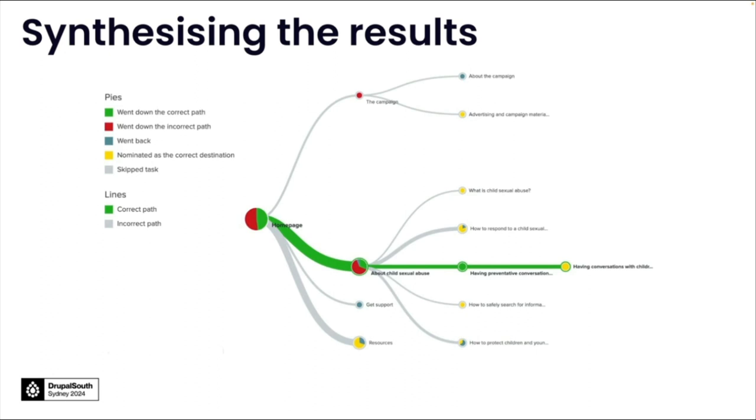By recording the path they took to complete these tasks, we were able to work out how users interpreted the tasks and what labels resonated with them to help them find the nominated destination. Based on the results, we reworked the labels and placement of pages within the site structure. We also supported some of the users who went down the wrong path by adding links back to the nominated resources.